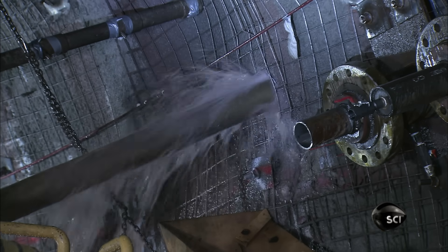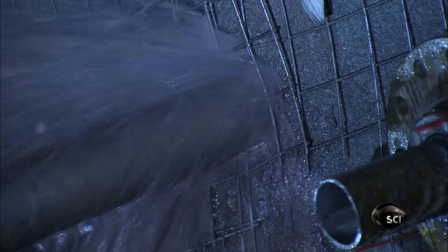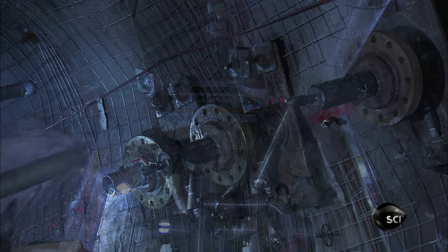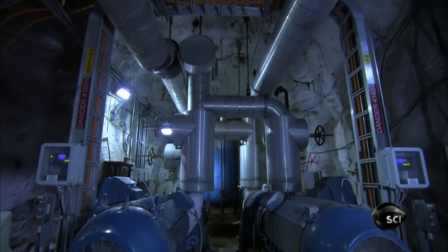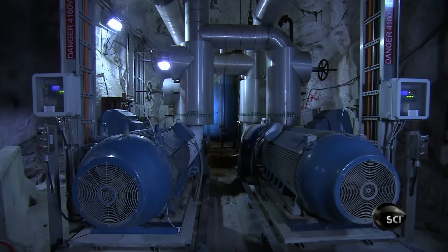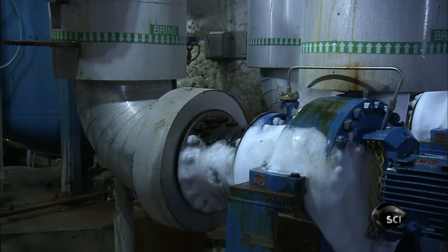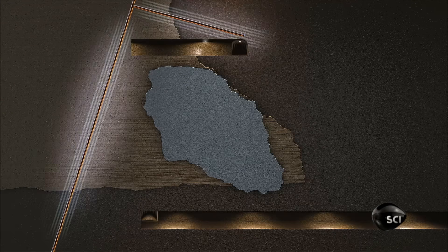They configure the pipes so they surround the ore deposit. These freeze pipes will stabilize the ground and they'll also turn high-pressure groundwater to ice, so it won't interfere with the actual mining. A freeze plant above ground chills calcium chloride brine to minus 30 degrees Celsius and sends it through the freeze pipes. The brine absorbs heat as it freezes the ground and loops back to be chilled again.